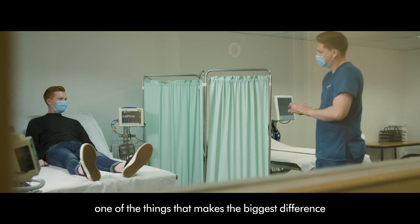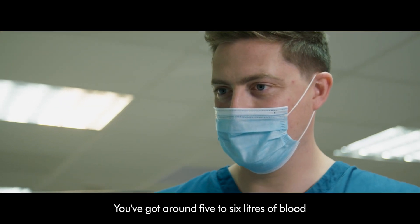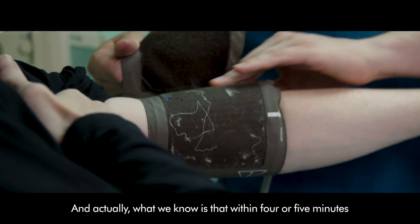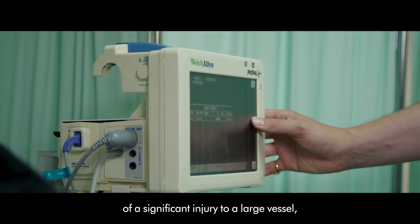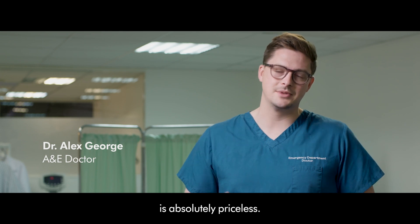From an A&E doctor's perspective, one of the things that makes the biggest difference is preventing the blood loss. You've got around five to six litres of blood in the average adult, you can lose that very quickly, and what we know is that within four or five minutes of a significant injury to a large vessel you can die, so anything that buys us time is absolutely priceless.